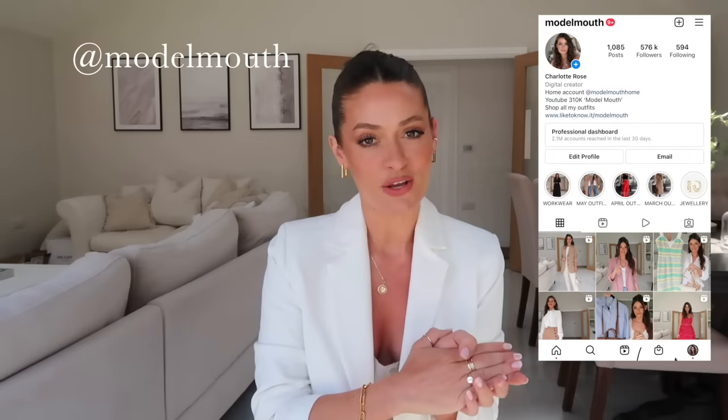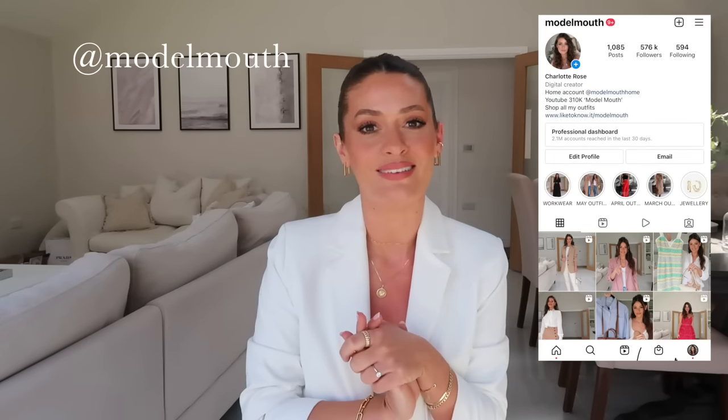Hey guys, welcome back to my channel. In today's video I'm going to be chatting through my 10 summer footwear staples. I filmed a similar video last year for autumn winter and had some really great feedback, so I thought I'd film a summer edition. I'm just going to be chatting through my most worn shoes throughout summer and what I personally think are footwear staples.